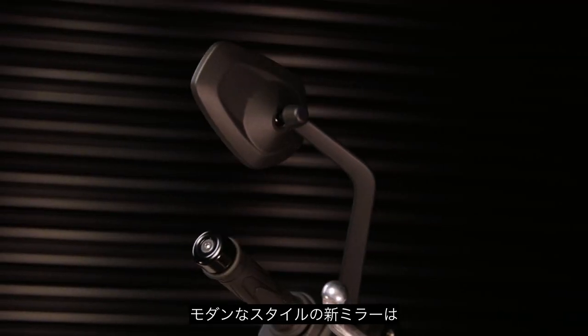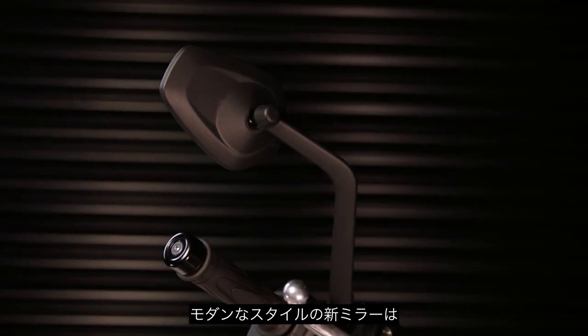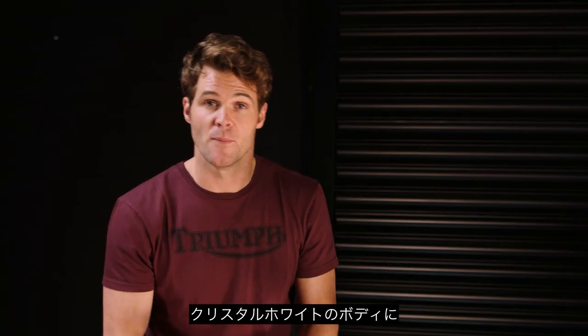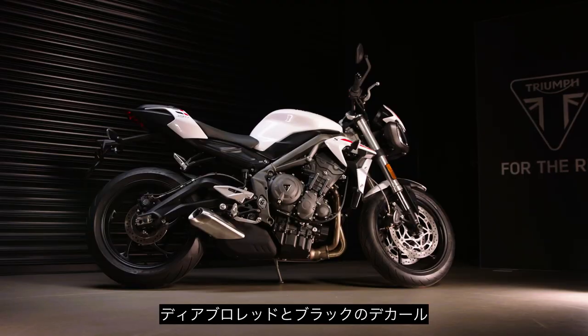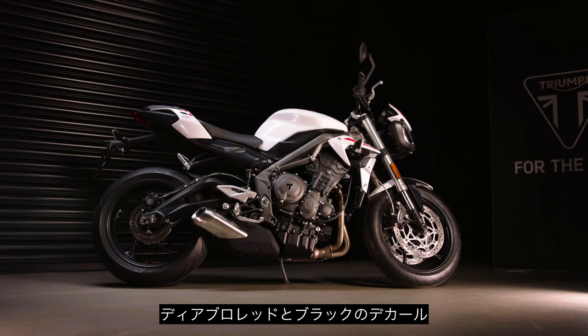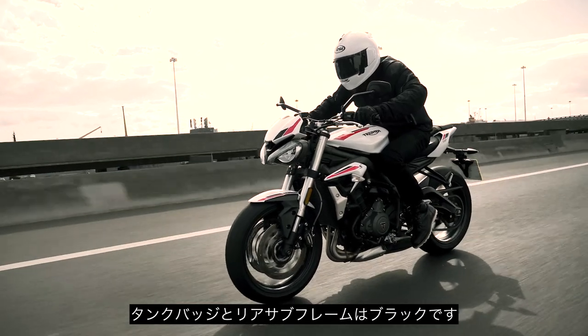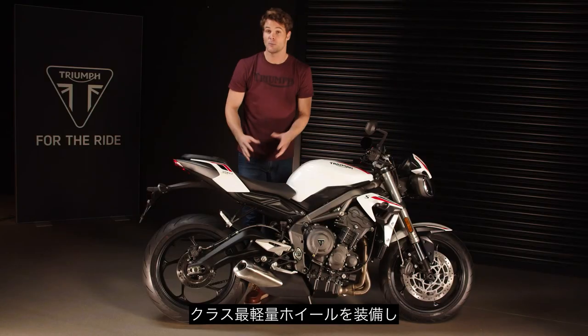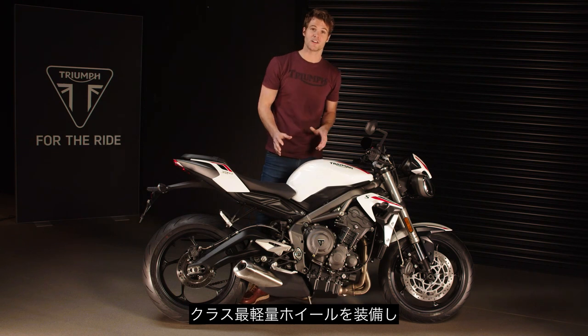The mirrors also have a contemporary new style with an increased level of adjustability for a more personal fit. Available in crystal white only, the new Street Triple S comes with Diablo red and black decals, black tank badges, and a textured black rear subframe.